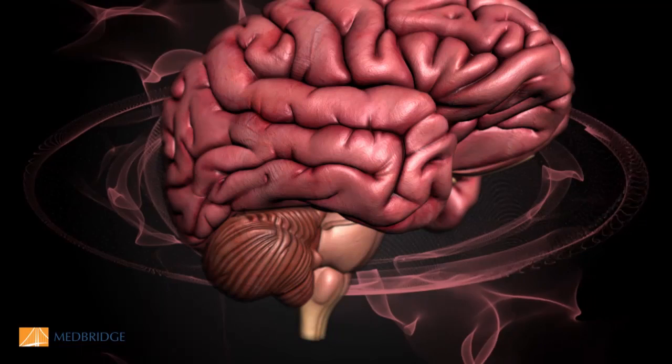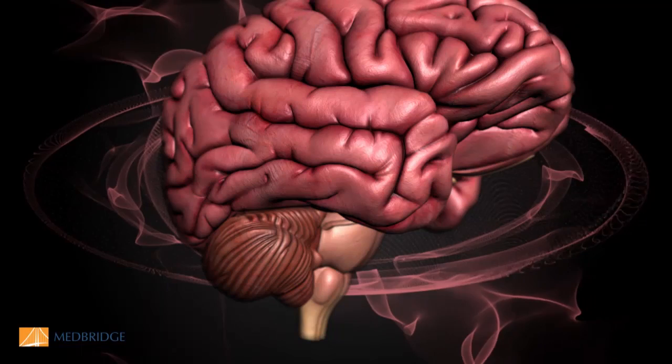The right facial fusiform cortex, right at the bottom of the occipital lobe — you can kind of see that top image on the left — is very important in knowing whether it's my husband in front of me or another gentleman who is as tall as my husband, has about the same shape and same color hair, but it's not my husband. So that's where we recognize faces as people we know.